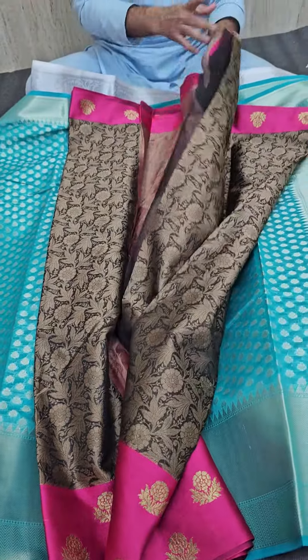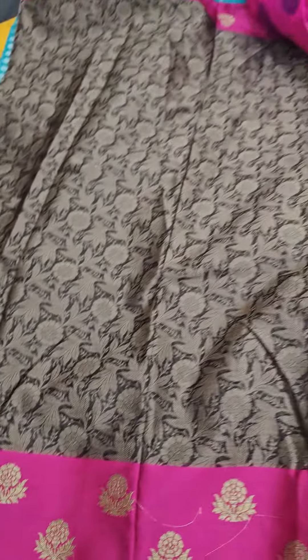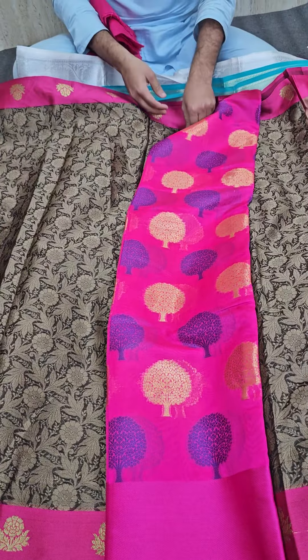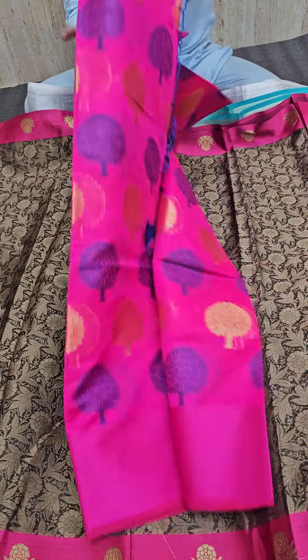If you have liked the cola pattern saree, just have a look — here you are getting a black cola, a really special cola saree. Next we have a rani pink color in a tree buta pattern. Tree buta pattern is one of the most traditional patterns to have in a saree — just have a look.